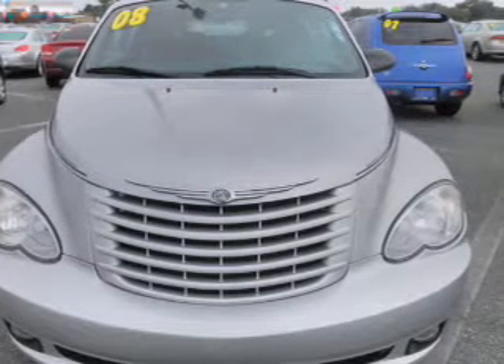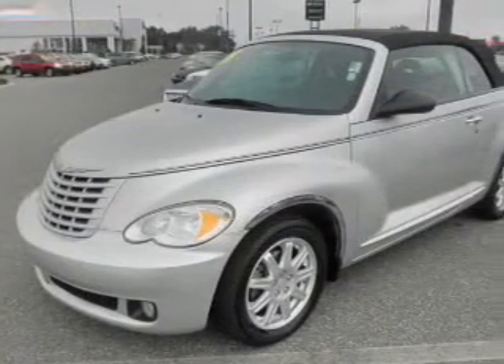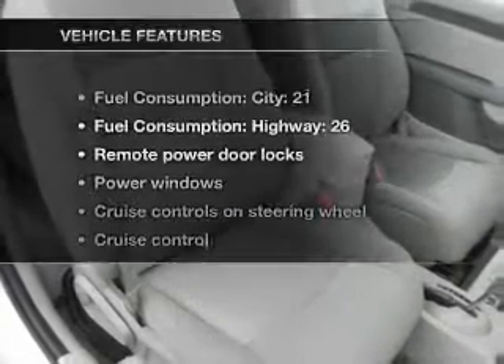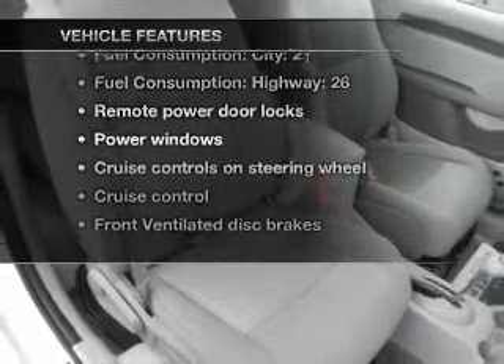With an efficient four-cylinder engine that responds smoothly to its automatic transmission, it brakes safely with the anti-lock braking system. Plus, enjoy these notable features that are included in this vehicle.